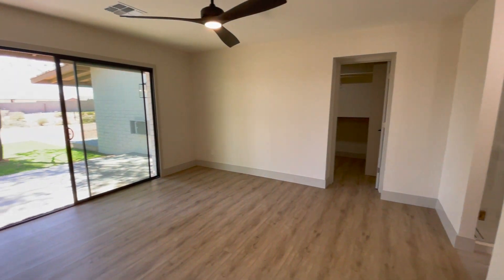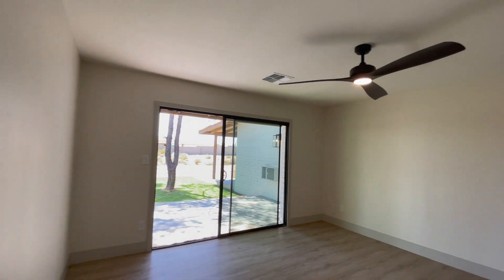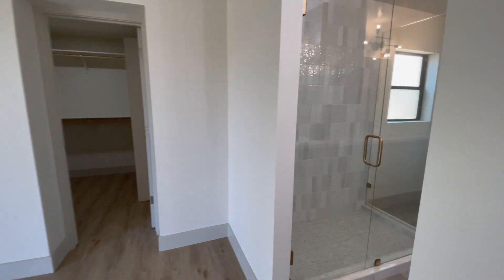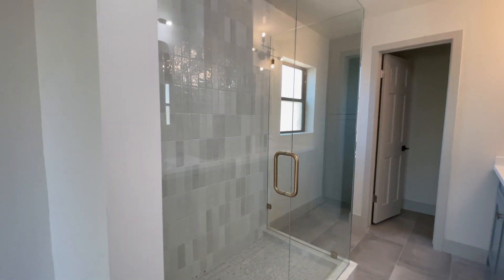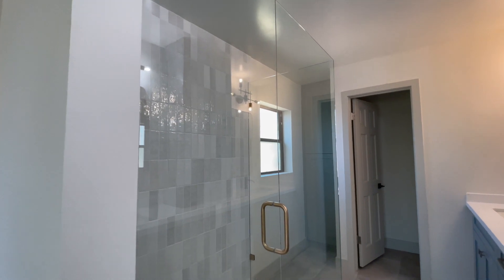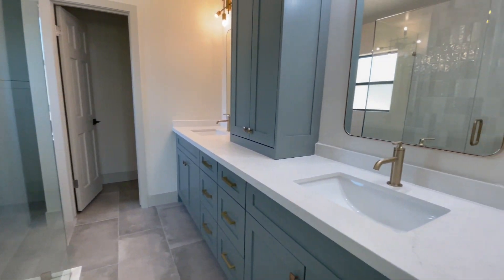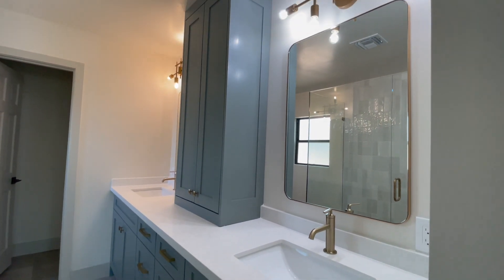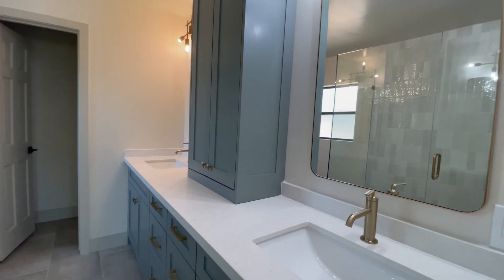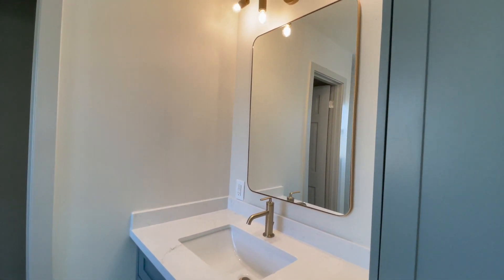Here we are in the master bedroom — tile flooring, and there is an exit off the back of this master. Everything matches in this place, from the fixtures to the flooring to the paint and paint finishes. They accented some of the blocks around the window seals, and there's a big glass sliding door. The master bathroom features big glass doors, backsplash tile, and some pretty unique cabinet colors — I really like them.